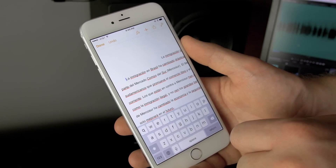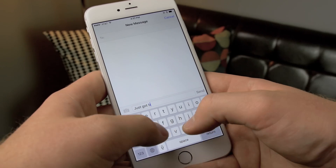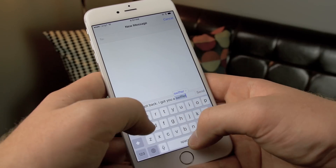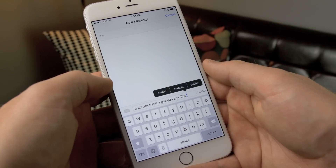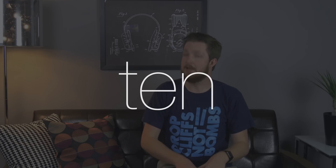Tip nine: don't correct me. Autocorrect is great but it isn't perfect. If you've been corrected incorrectly, simply hit the backspace key once so that you're at the end of the word — a menu will pop up automatically allowing you to revert to the original word as well as see alternate suggestions.